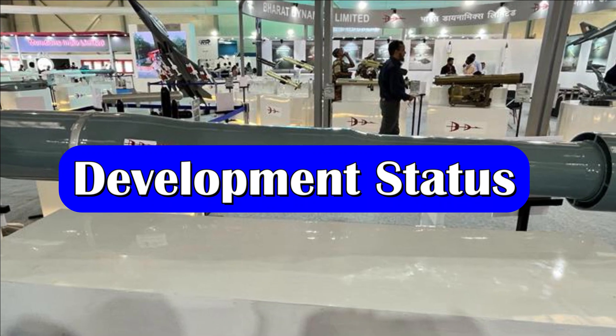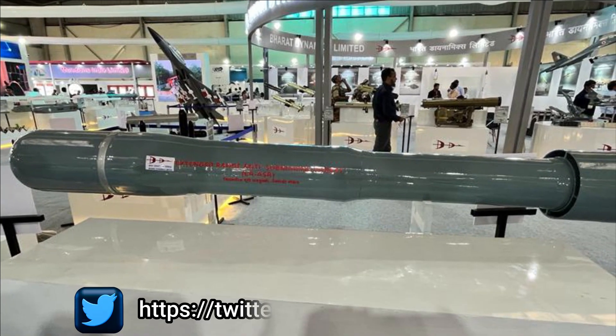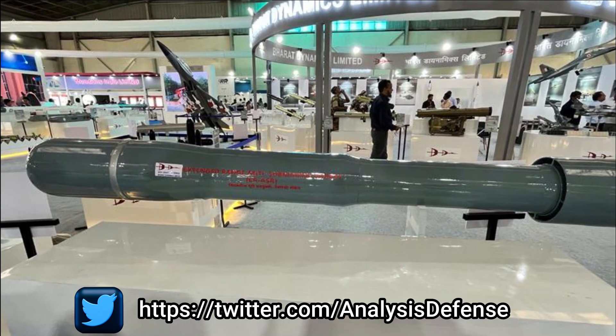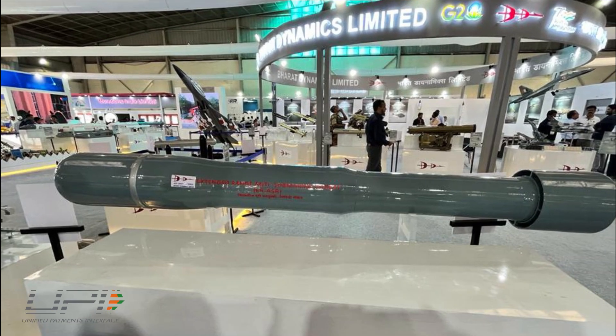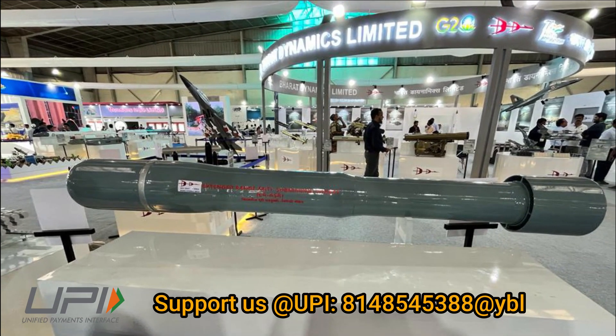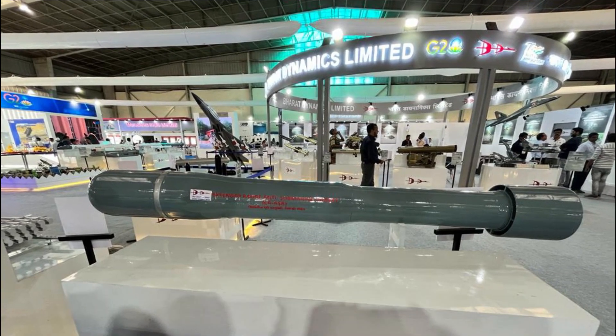The ER-ASR can be launched from existing RBU 6000 launchers integrated into almost all warships of the Indian Navy. The ER-ASR was successfully test-fired for the first time from INS Chennai on 3rd April 2023. During the trial, the performance of the rocket system was evaluated at both short range and long range.